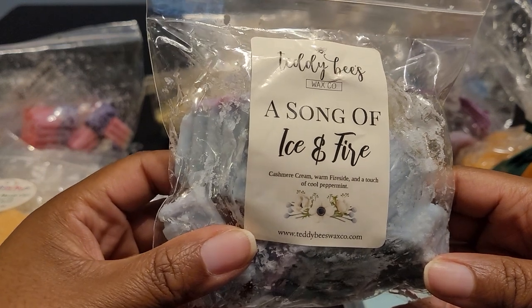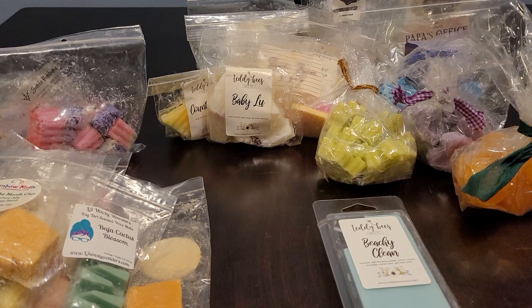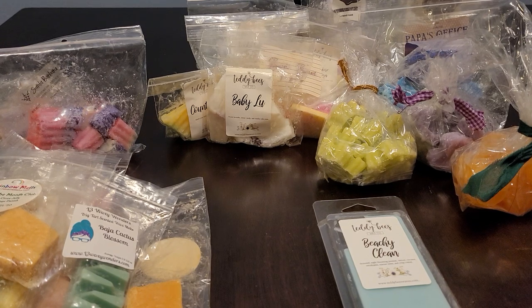We have Song of Ice and Fire — cashmere cream, warm fireside, and a touch of cool peppermint. This is beautiful. You get that cashmere cream — it's just wow. Then with the peppermint and that warm fireside you get a little bit of smokiness. The cashmere cream gives it a creaminess. It's warm, cozy, a little minty and smoky. I imagine sitting in a cabin with the fireplace going, a cup of peppermint tea, and a warm blanket — just wrapped in coziness. This is what it gives me.